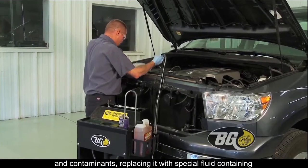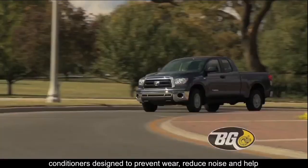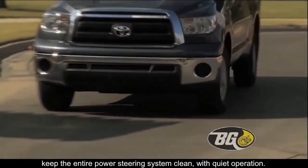It replaces old fluid with a special fluid containing conditioners designed to prevent wear, reduce noise, and help keep the entire power steering system clean with quiet operation.